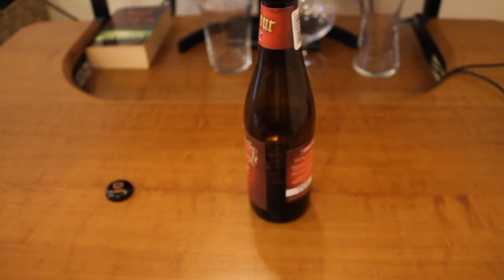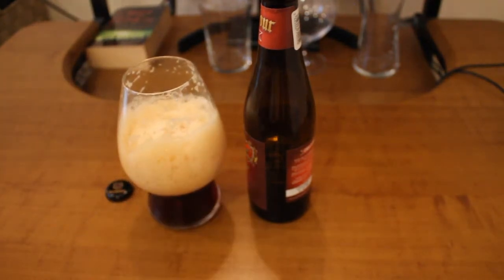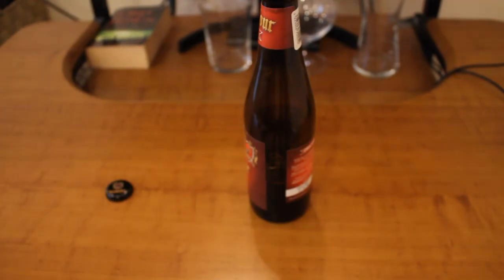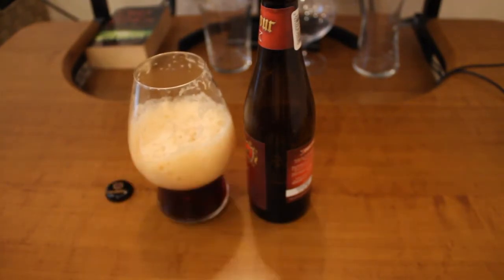It feels good. It has some weak, roasty sweet taste, some roastiness, some really weak bitterness, and some creaminess as well. Interesting beer — I like it actually. It does have some coffee and chocolate notes. Tasty beer, roasty. Maybe a little bit of alcohol warmth to it as well.